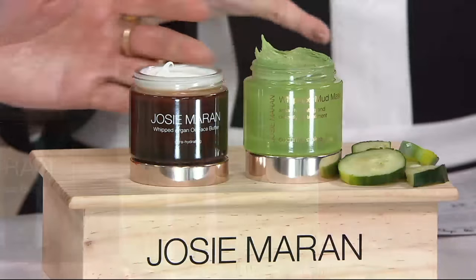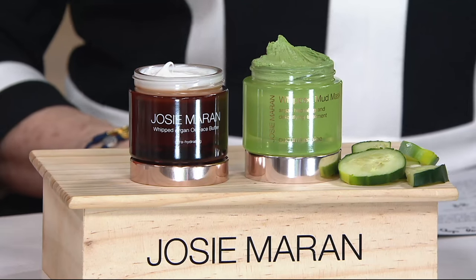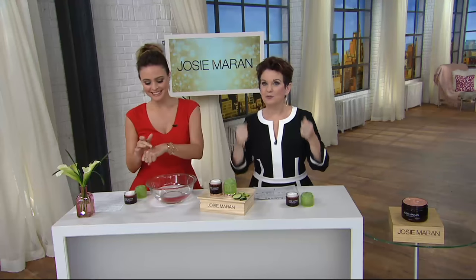I was with Josie when we introduced these masks. It has taken the beauty world by storm. There's no other mask like it. My favorite thing is to put it on, get in the tub, read a mystery novel, and then get out and look like I've just wiped away the years. It's awesome.